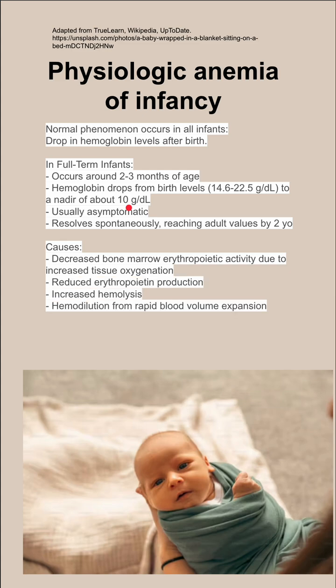The causes of physiologic anemia are multifactorial. There is decreased bone marrow erythropoietic activity due to increased tissue oxygenation. There is also reduced EPO production, increased hemolysis, and hemodilution from rapid volume expansion.